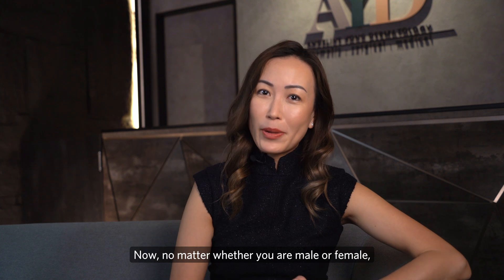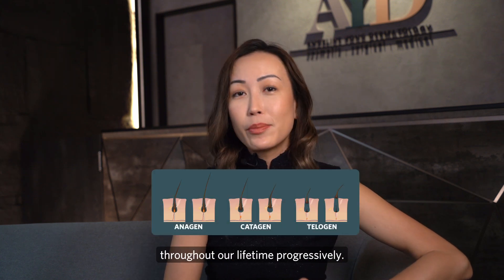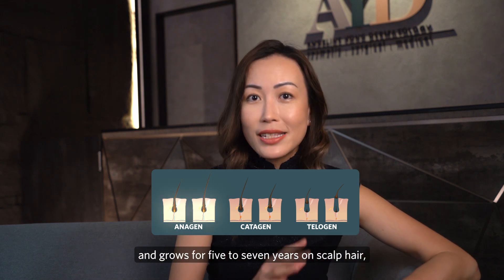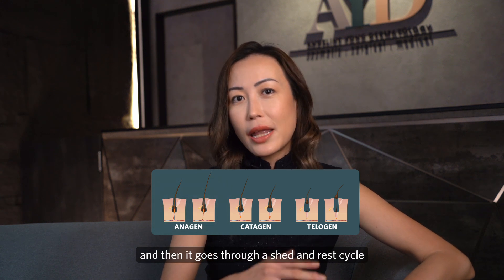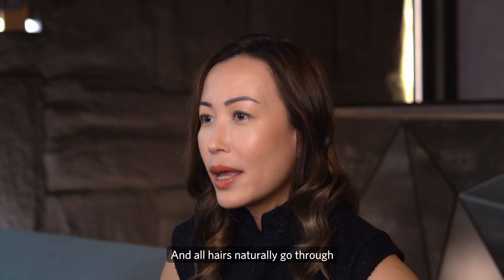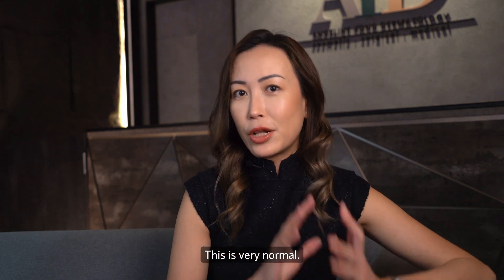No matter whether you are male or female, all our hairs actually go through cycles of growth throughout our lifetime. This is known as anagen, where the hair grows in the growth phase for five to seven years on scalp hair, and then it goes through a shed and rest cycle known as catagen and telogen respectively. All hairs naturally go through those progressive waves throughout our lifetime — this is very normal.